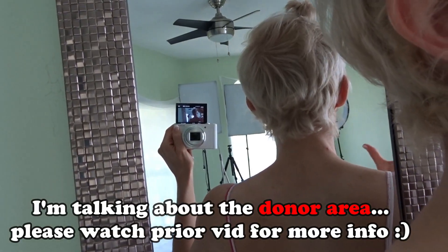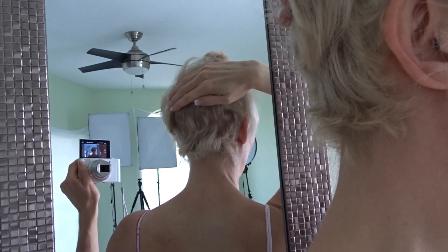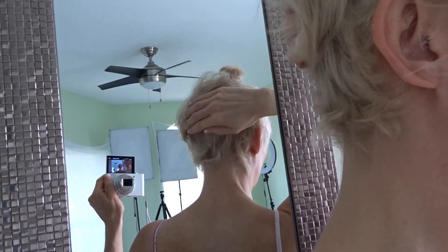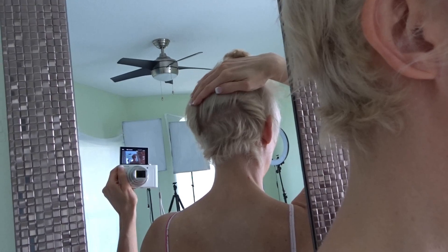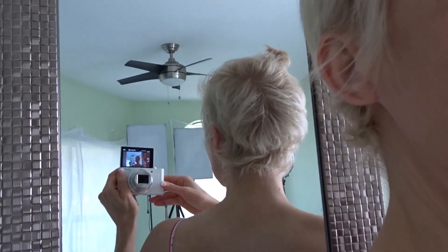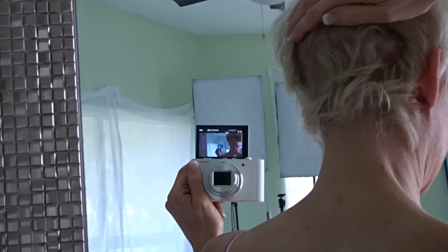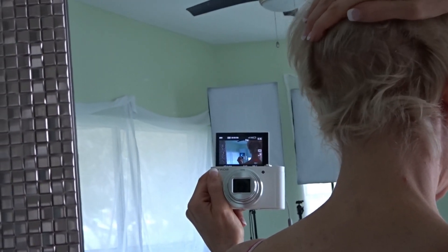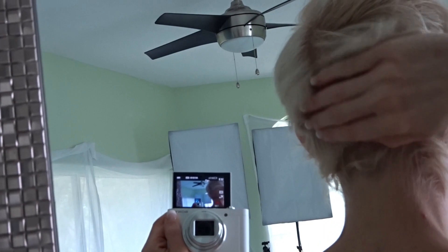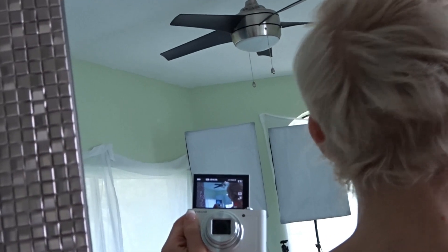I'm going to show you how awesome the scar looks — it's basically completely invisible. You literally have to look for it with a magnifying glass. This is being filmed a month later post-op. Even when my hair was shorter, you cannot see the scar anywhere no matter how much you look for it. So if anyone's interested in this procedure, don't worry about the scar in the back — you won't see it. It's a super narrow little scar, no biggie.